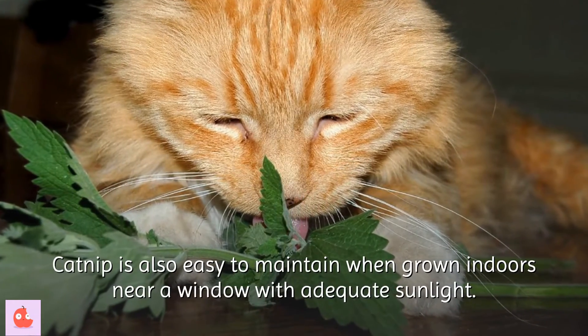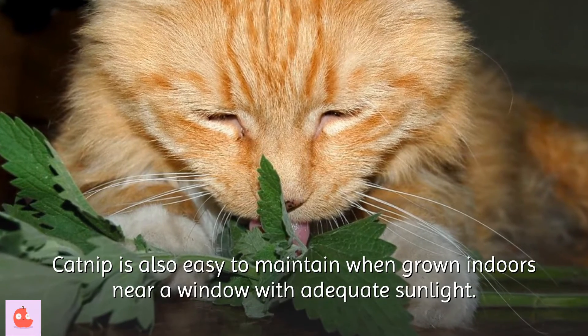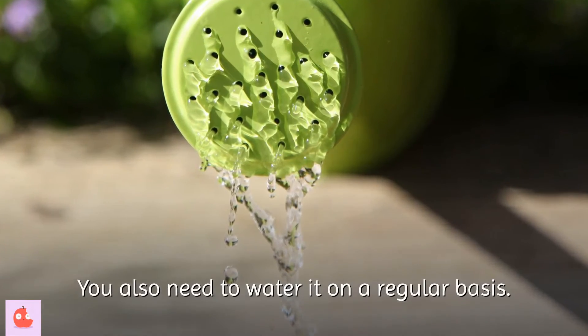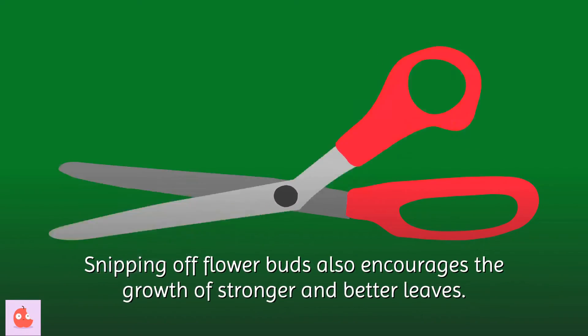Catnip is also easy to maintain when grown indoors near a window with adequate sunlight. You also need to water it on a regular basis. Snipping off flower buds encourages the growth of stronger and better leaves.